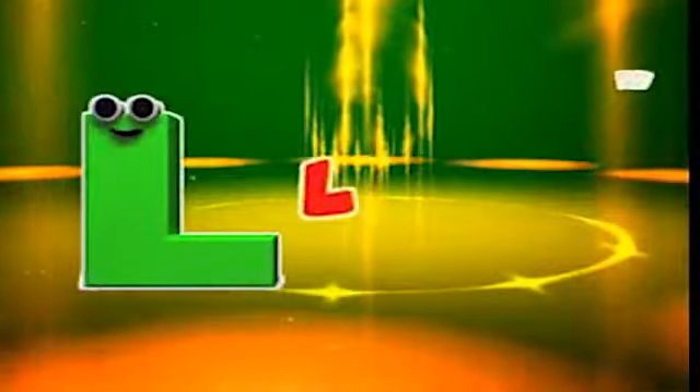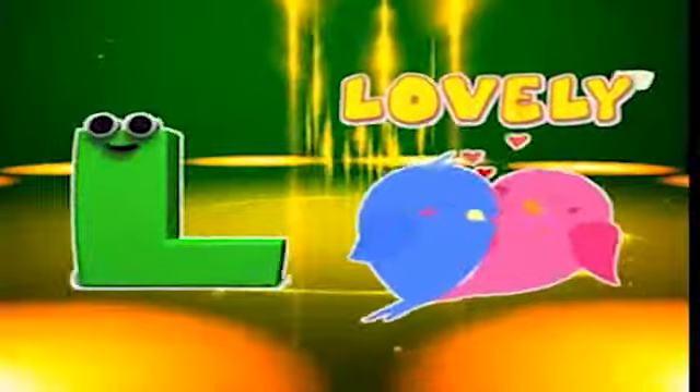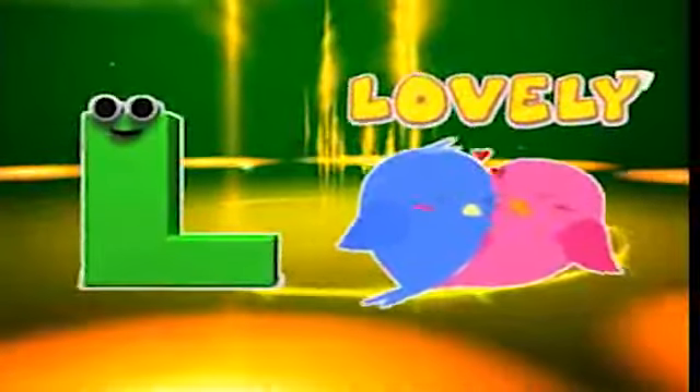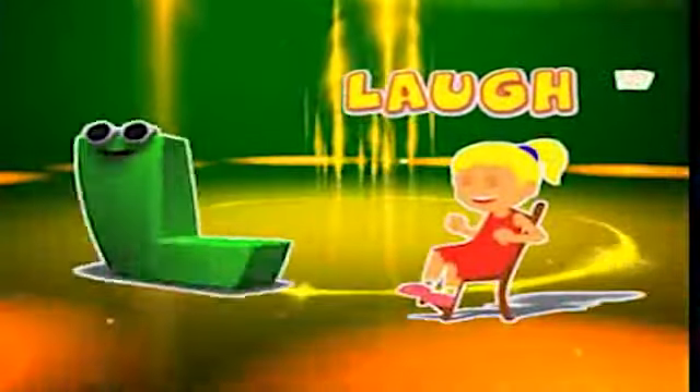L is for lesson, l-l-lesson. L is for lovely, l-l-lovely. L is for lazy, l-l-lazy. L is for laugh, l-l-laugh.